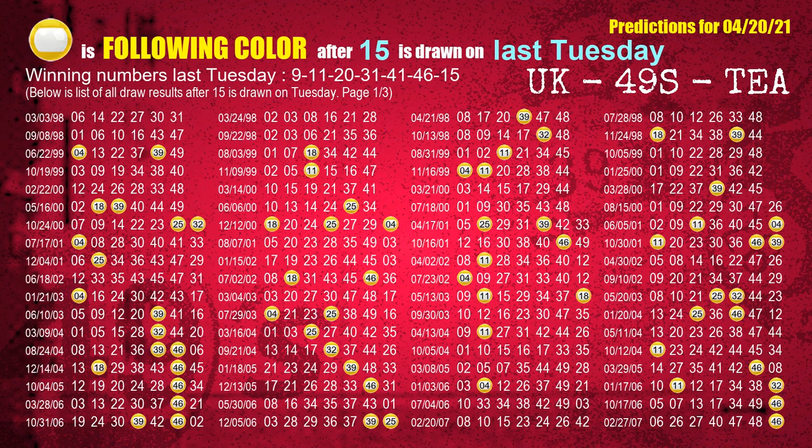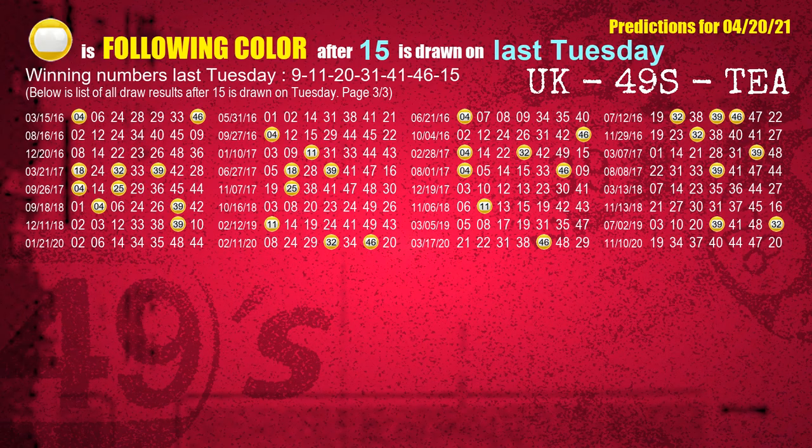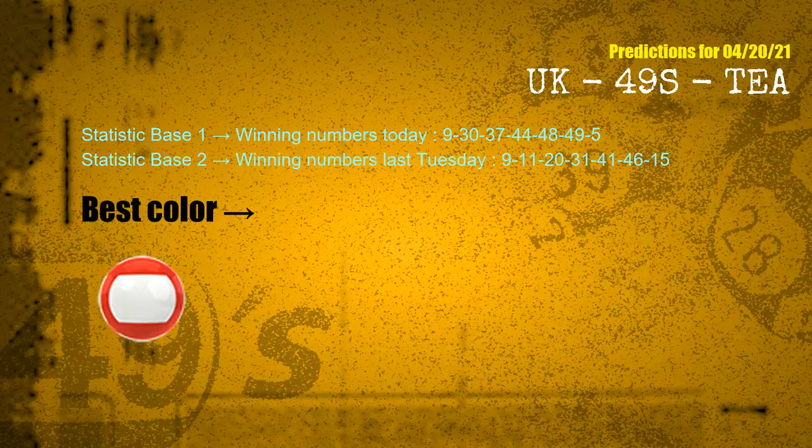The booster winning number last Tuesday is 15. The most frequently following color is yellow when 15 is the winning number on last Tuesday. According to the statistics above, with winning numbers today 09, 30, 37, 44, 48, 49, 05 and winning numbers last Tuesday 09, 11, 20, 31, 41, 46, 15, the most frequently following color is red.